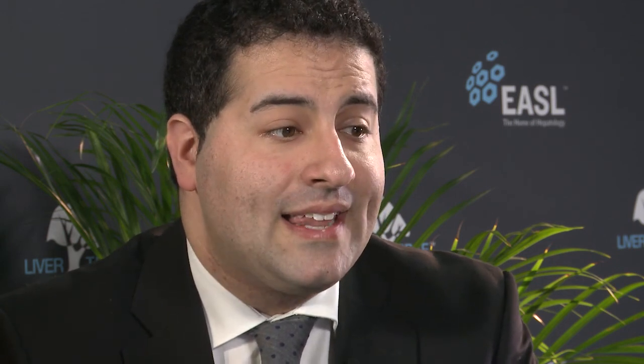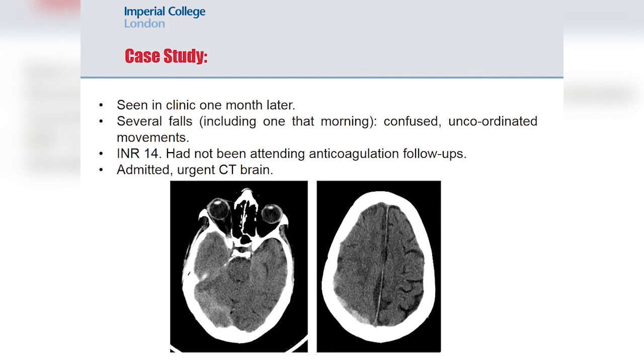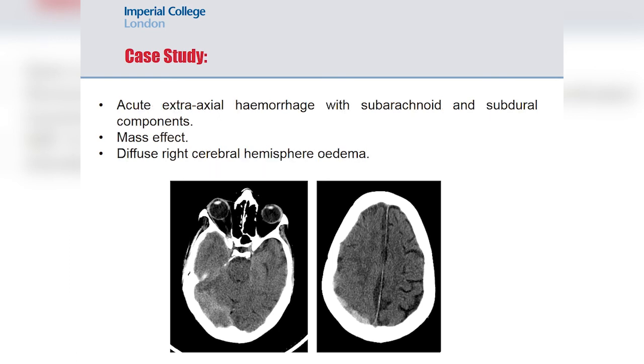He was next seen by hepatology in the pre-transplant clinic one month later and had markedly deteriorated. Both he and his partner noted a number of falls and episodes of uncoordinated movements. Urgent blood tests revealed an INR of 14, and further assessment revealed he had not been attending his follow-ups at the anticoagulation clinic. CT brain showed an acute extra-axial haemorrhage with subarachnoid and subdural components, diffuse right cerebral hemisphere oedema, and significant mass effect.